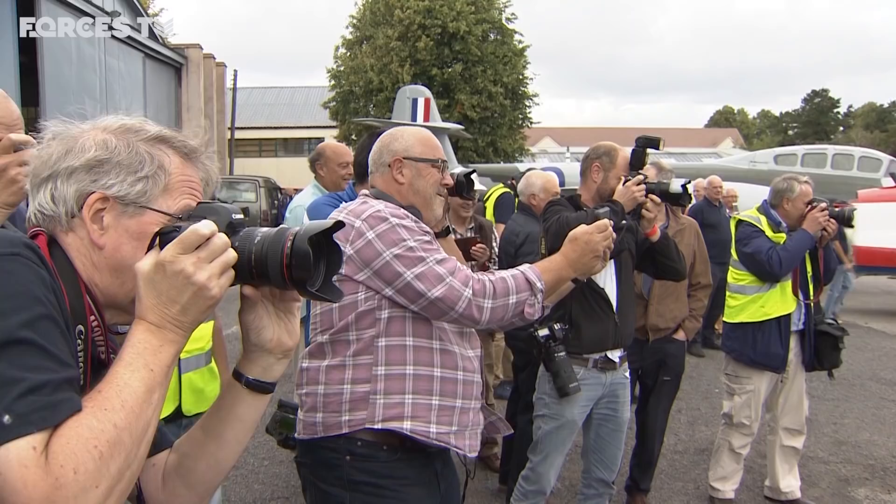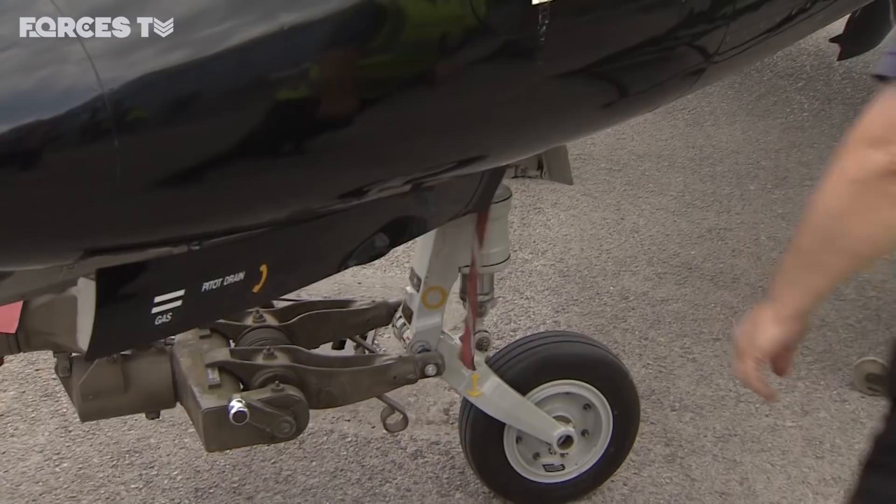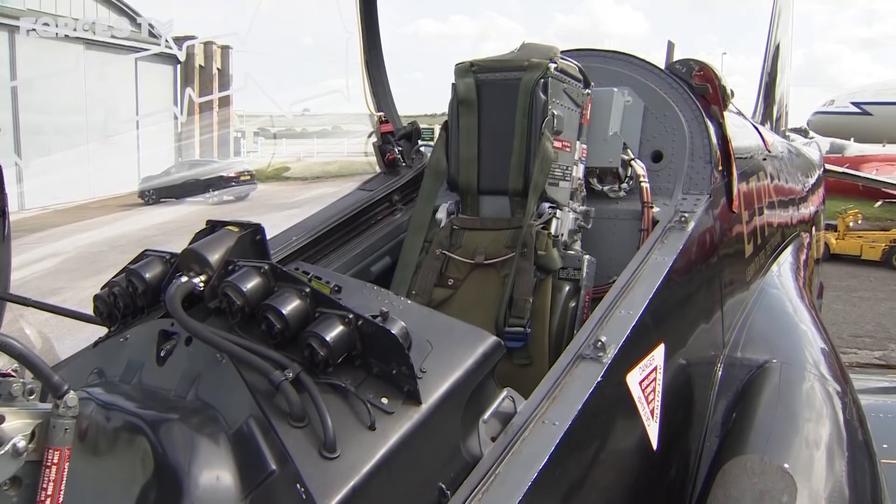This Hawk is the earliest in existence, and she's coming to her new home exactly 45 years to the day that the first Hawk flew. So I can't resist having a closer look.